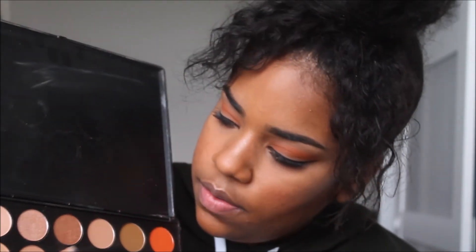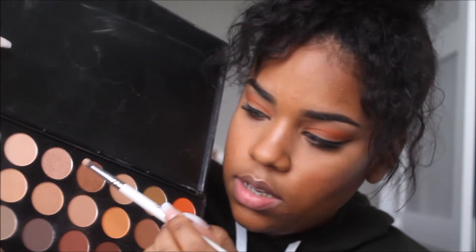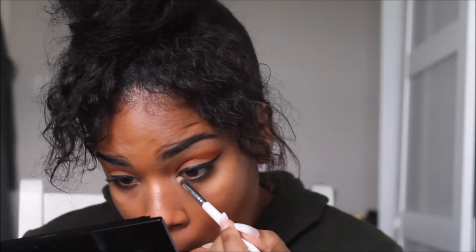I'm gonna take the second highlighter shade, then go into my Morphe palette and take a mixture of a few colors — this one, this one, and this one — and just pop those in the corner of my eye. Then I'm going back in with the orange color and going under my eye as well.